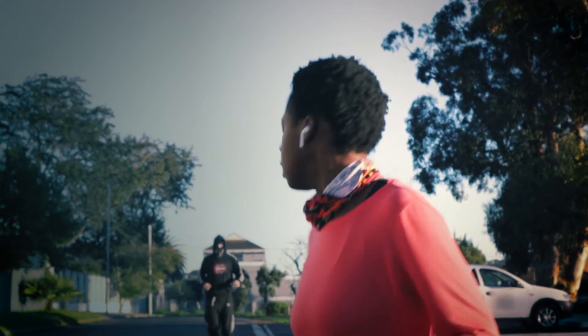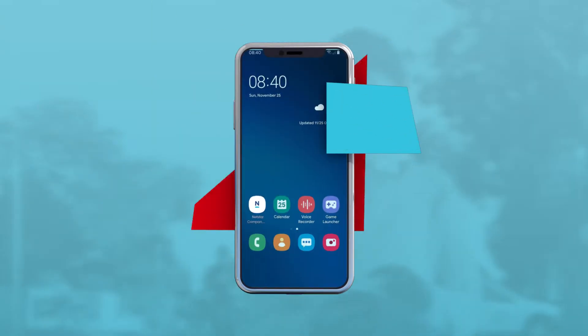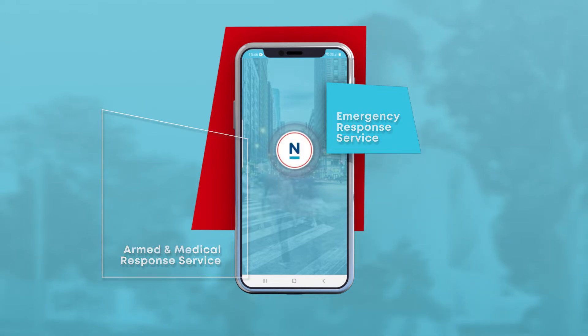Whenever you're feeling vulnerable or need emergency assistance, just tap your app. Introducing Netstar Companion, our new armed and medical response service that sends help right to your location whenever you need it.